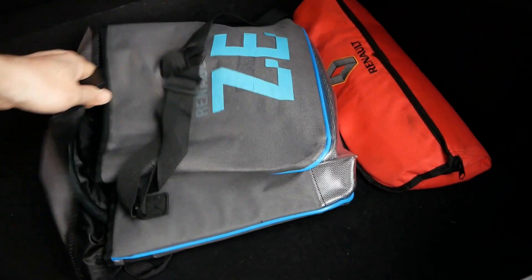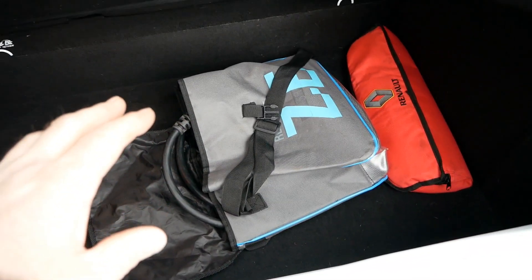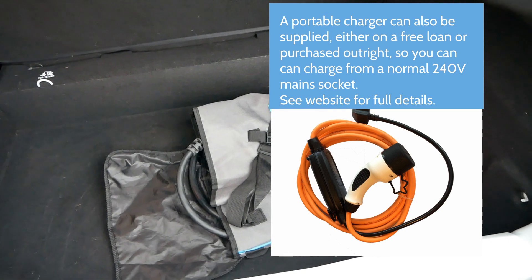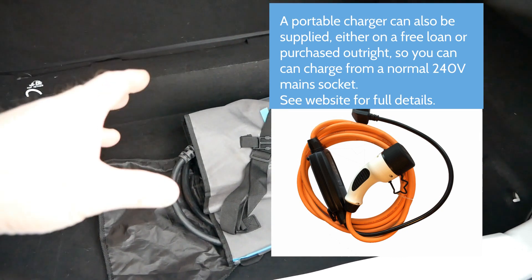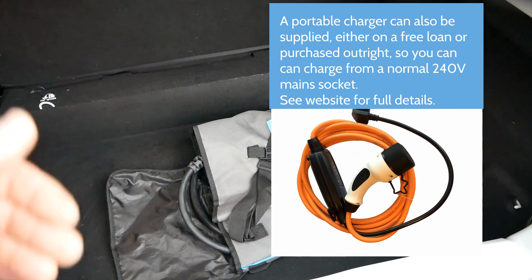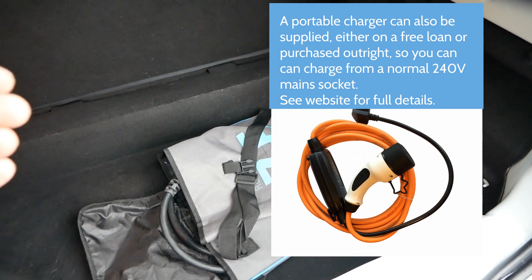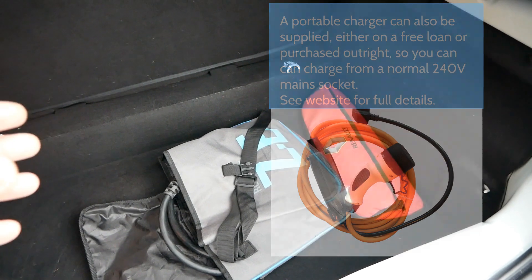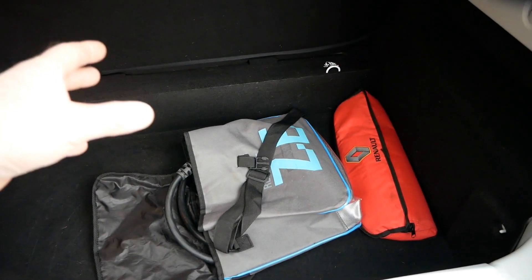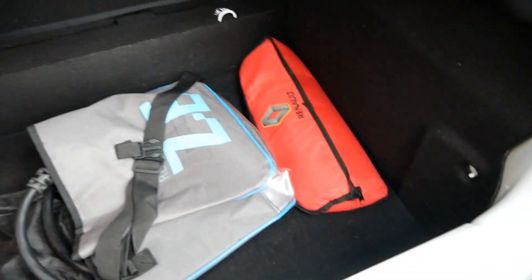In the back there's a charging cable — a three-phase Type 2 to Type 2. I can also supply a portable charger, often called a granny cable, on a free loan basis. You buy it with the vehicle and use it until you get your home wall charger installed. If you don't need it after that, you can send it back for a full refund. Those portable chargers allow you to charge from a normal three-pin mains socket, drawing 10 amps, whereas a wall charger would draw 32 amps — but a battery this size will always be charged overnight and ready for the morning.